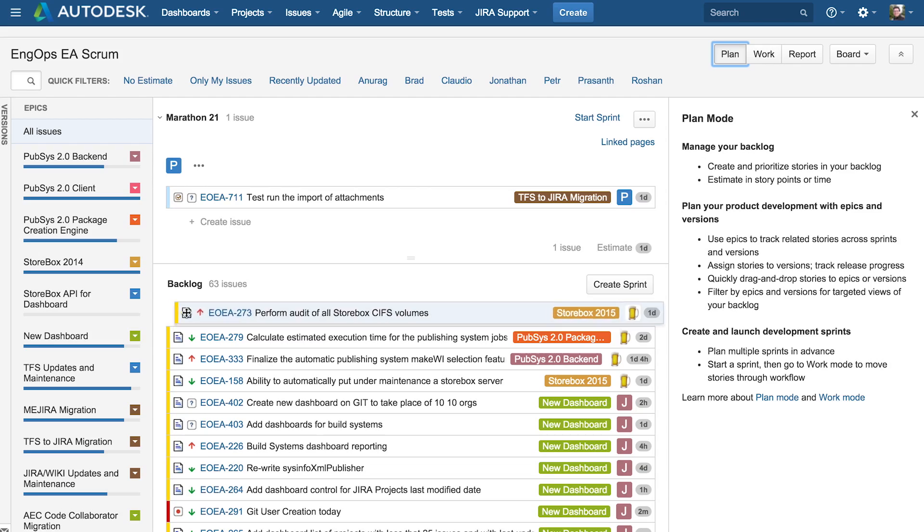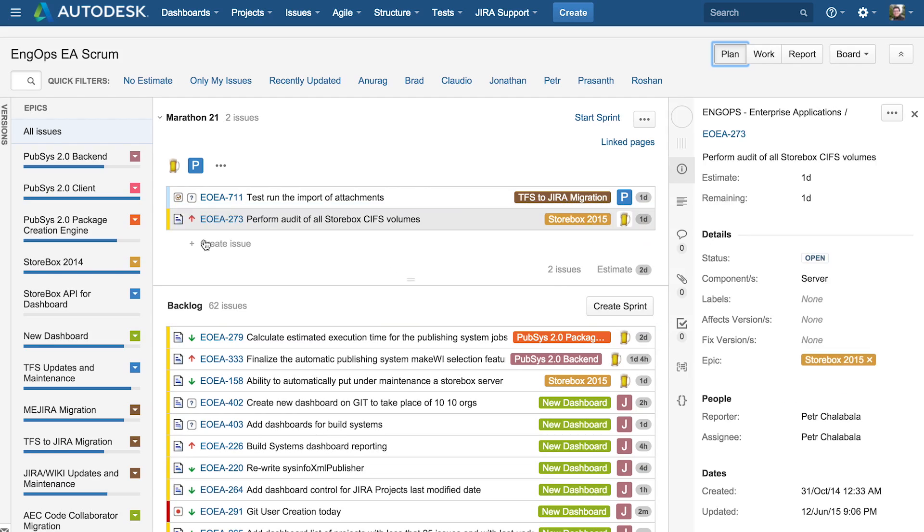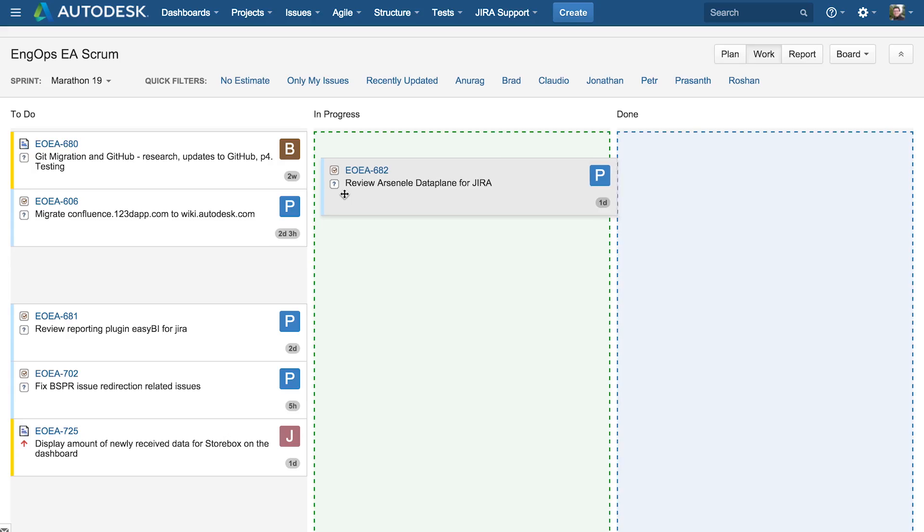The benefit of standardizing on JIRA is that we're all using the same customization and filters, and it can all roll up at the executive level to know where we are at any given moment.